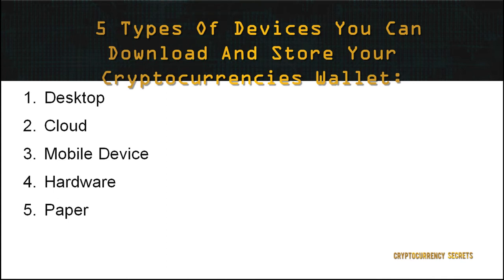We've already discussed the platforms where you can hold your cryptocurrencies. As mentioned previously, wallets can be stored in different devices. There are five types of devices where you can download and store your wallets: 1. Desktop, 2. Cloud, 3. Mobile Devices, 4. Hardware, 5. Paper.